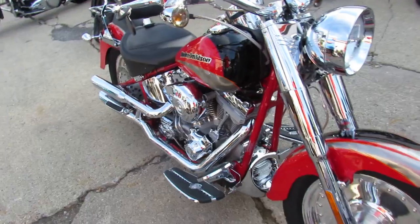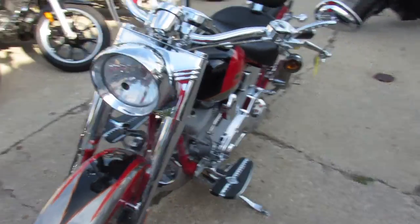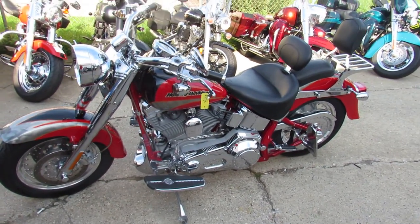103 cubic inch Screaming Eagle motor, Screaming Eagle exhaust, chrome wheels. If Harley made a chrome piece for this thing, it's already on here, guys. Buy this one. You can stand out from the crowd on this Screaming Eagle Fatboy that's all chromed out and only has 1,902 miles.